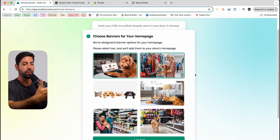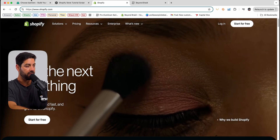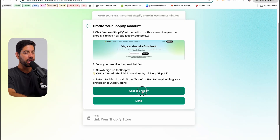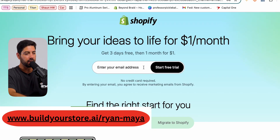Then you're going to choose a banner for your niche. If you picked pet products, you can pick one of these banners — this will be kind of like the homepage banner on Shopify. We're going to click next, then click here and click 'Access Shopify.' Here you're going to sign up for shopify.com, just enter in basic information. It's a free trial and then you get access to it for a month for a dollar.